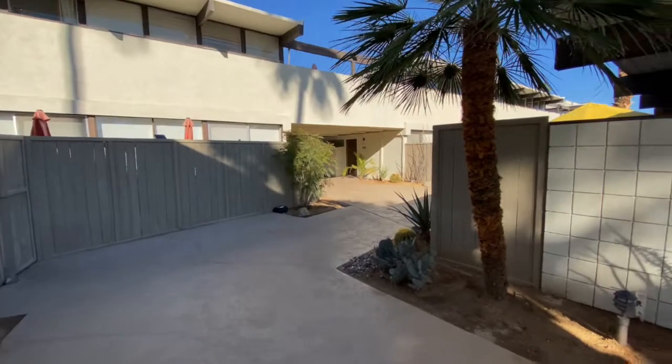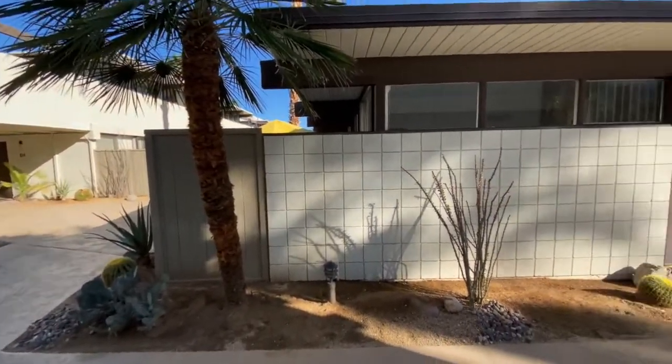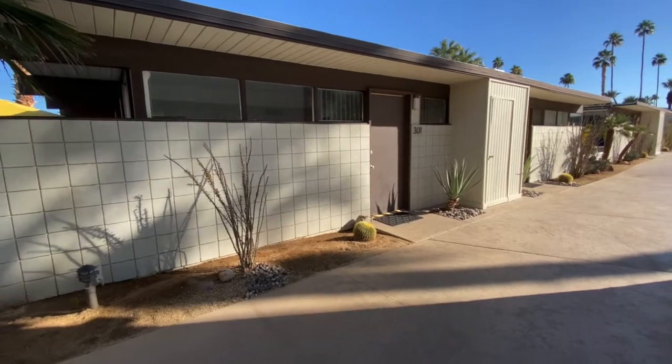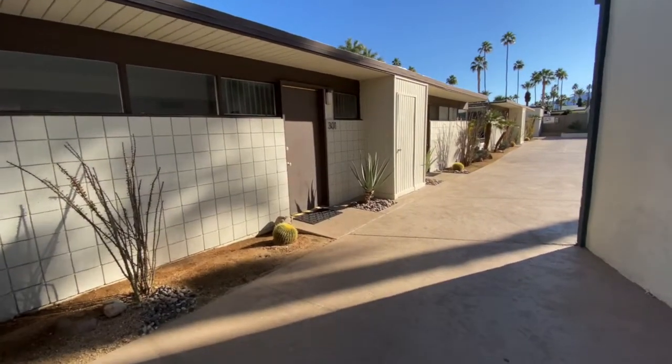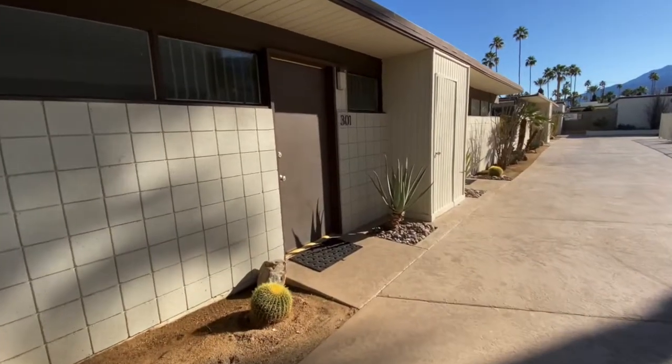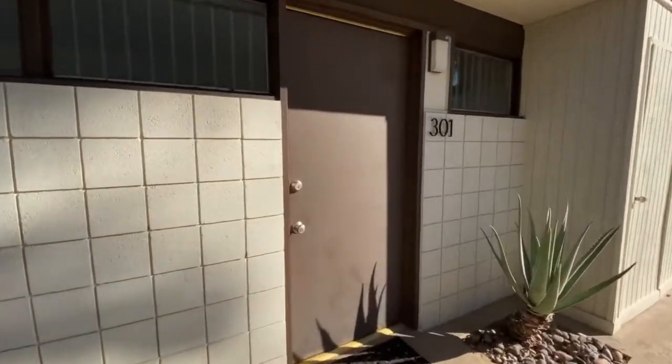Okay guys, this is the place that we stay at. We stay at the same place every year — we love this place. We're big fans of mid-century modern architecture and this place has a lot of history, a lot of local history to it. So I thought I'd give you a room tour before we get it all messy.